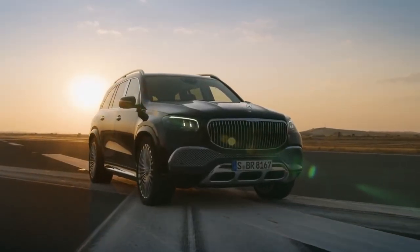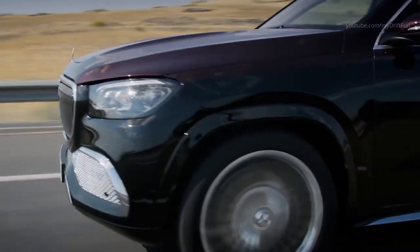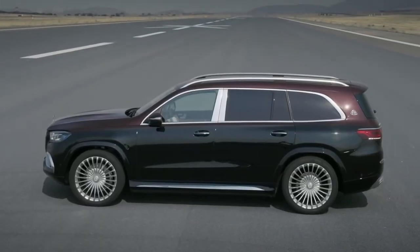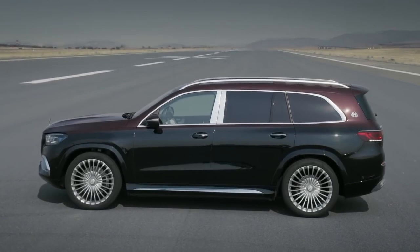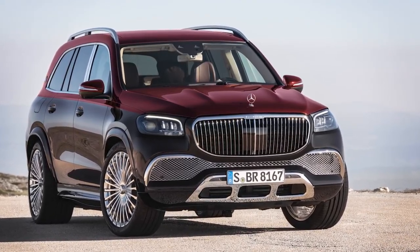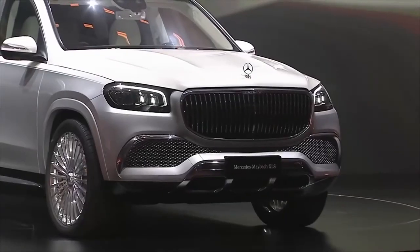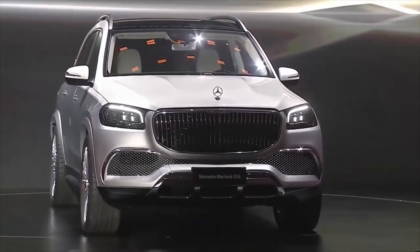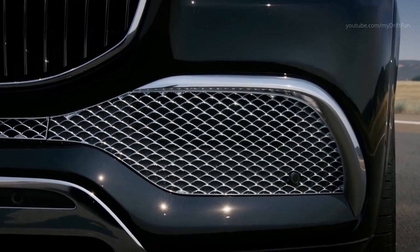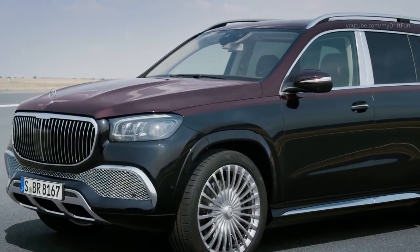Maybach GLS 600. The newest Maybach from Mercedes is a luxury-focused version of the German brand's largest SUV, the GLS, which in standard form is regarded by many as an already luxury 4x4. The Maybach GLS 600 might share the same chassis and body as its less refined brother, but these cars are two different beasts entirely. Styling changes include an entirely redesigned front end, a facelifted front grille and a reworked rear bumper. It's also fitted with multi-beam LED headlights as standard, as well as a set of 23-inch Maybach alloys.